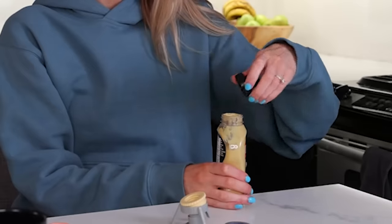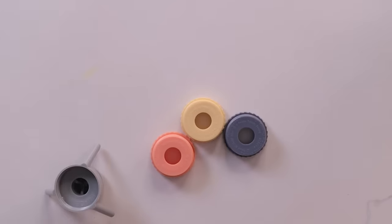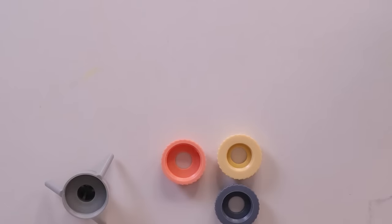Probably should have looked up the instructions, but we're going to figure it out together. It comes with three adapters — each a different size: small, medium, and large gasket sizes. I had to see it from a specific angle to understand the difference — this one has more space than this one.